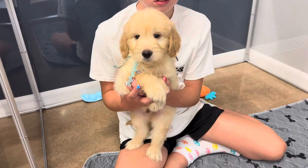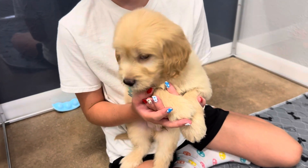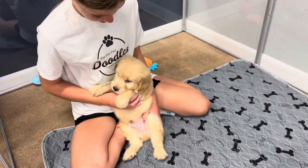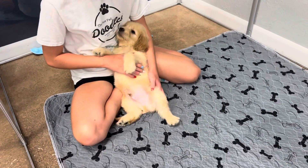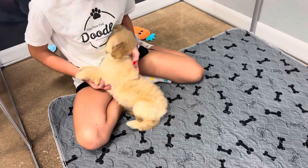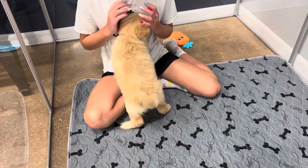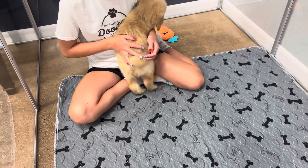This is Jubilee and Roscoe's Mint Ribbon Male. He is an English F1 Mini Golden Doodle. F1 refers to one parent being a golden retriever — in this case, Jubilee, who is an English golden retriever — and the other parent being a poodle.